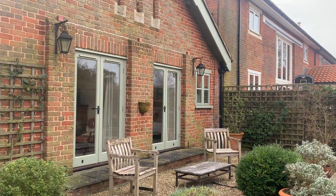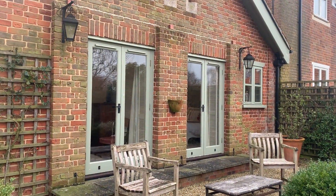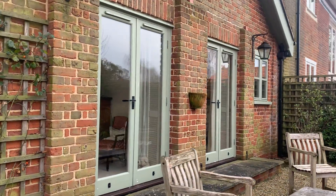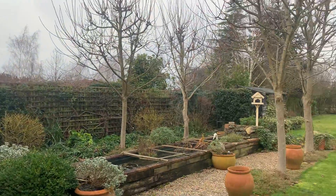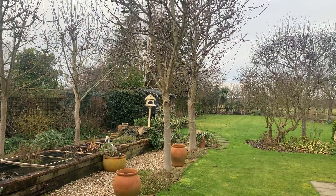Bedroom three and the master suite both come out to this beautiful pea-shingled area outside. It's amazing.